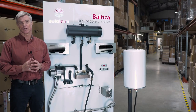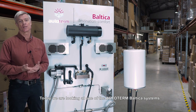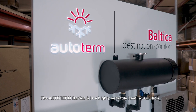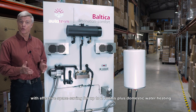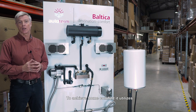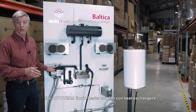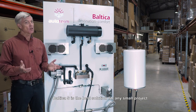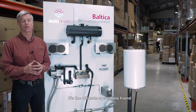Greetings from all of us at Autoterm. Today we are looking at one of the Autoterm Baltica systems, the Baltica S. The Autoterm Baltica S is a highly versatile heating solution with effective space saving for up to two rooms plus domestic water heating. To achieve home comfort it utilizes the Autoterm liquid heater and fan coil heat exchangers. Baltica S is the best solution for any small project such as a camper van or small boat — it's the ultimate specialist's friend.